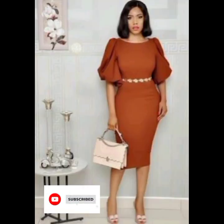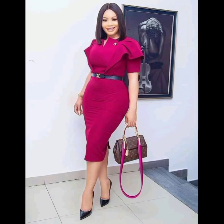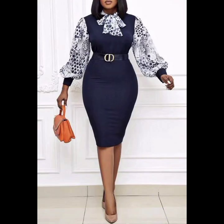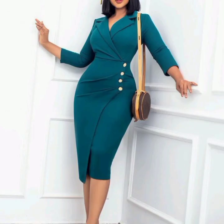Four: choose appropriate accessories. Keep your jewelry and other accessories simple and understated, and make sure they don't distract from your professional image. Five: pay attention to your grooming. Make sure your hair is neat and styled, your makeup is appropriate for the workplace, and your nails are clean and well groomed.